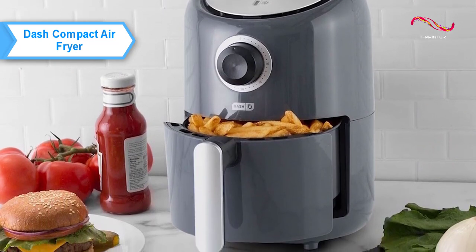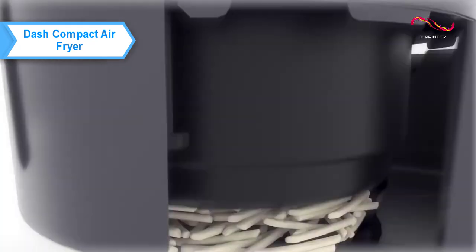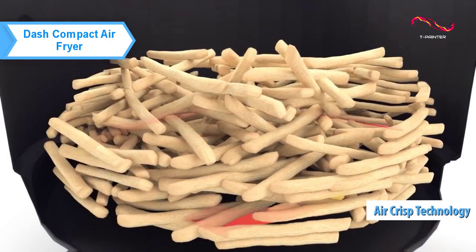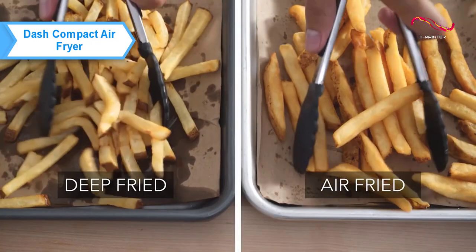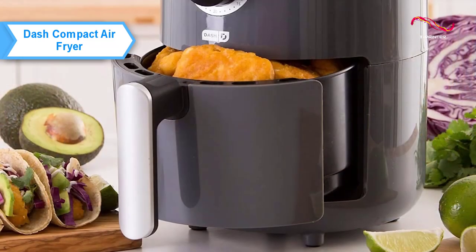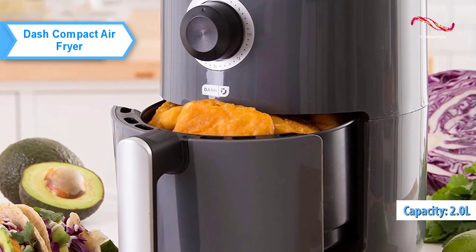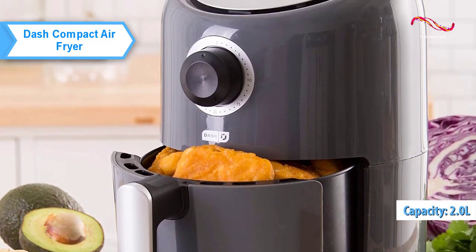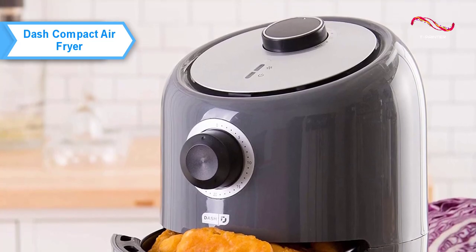Enjoy crispy fried meals without oil or grease with the Dash Compact Electric Air Fryer, a unique and powerful air fryer that gives you the crispiness you want. This model uses AirCrisp technology instead of oil to reduce extra fat by 70-80% without sacrificing the taste of your fried food. It comes with a 2.0 liter capacity fryer basket, which allows you to fry a dozen chicken wings or up to half a kilo of fries in one go.